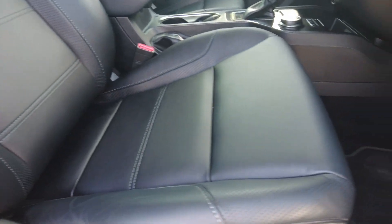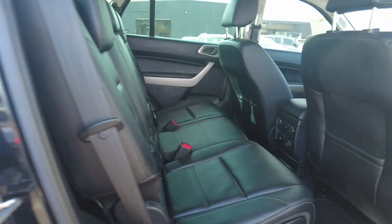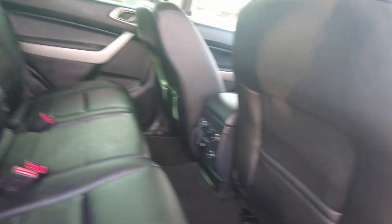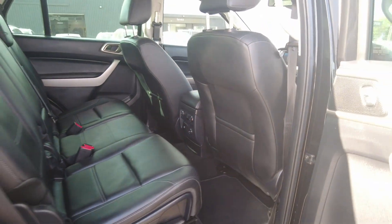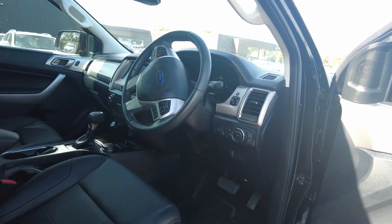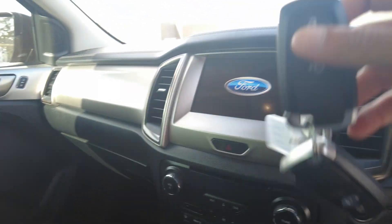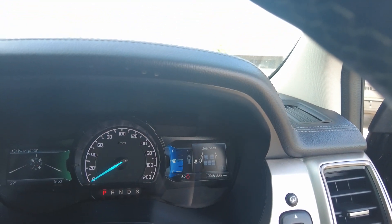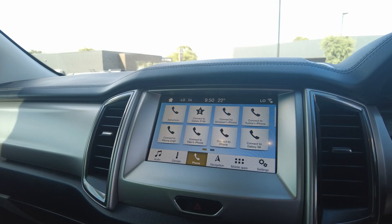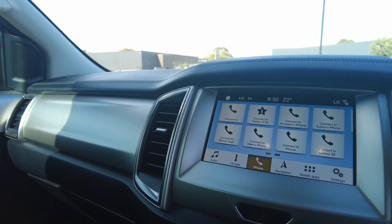The interior looks pretty much new — there's no tear, no damage, no stains at all. Very clean car. You've got your carpet mats as well. The back seats are very clean too — it doesn't look like it's ever been sat in. You've got your AC settings in the back with a 150-watt socket and a 12-volt socket. You've got your AC settings, Bluetooth settings, Apple CarPlay, and Android Auto on this car, as well as internal navigation.